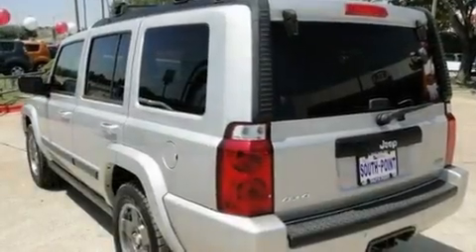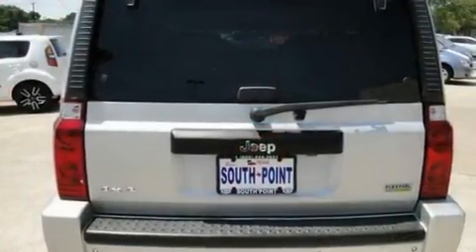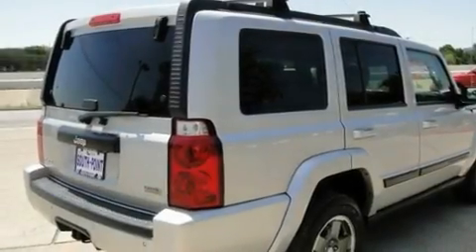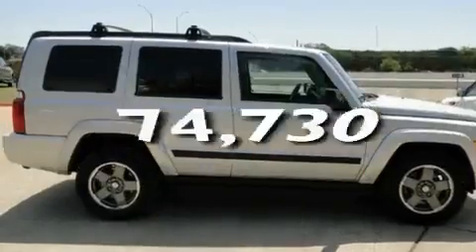Its top features include a power driver's seat, cruise control, park sense, a CD player, aluminum wheels, a Sentry key theft deterrent system, a full-size spare tire, a low tire pressure indicator, a rear window defroster, and this vehicle has fewer than 75,000 miles on the odometer.